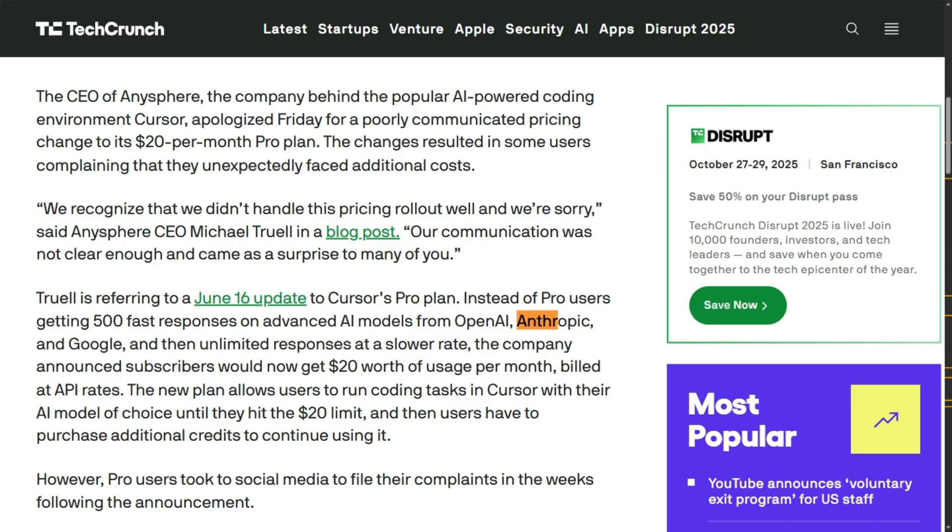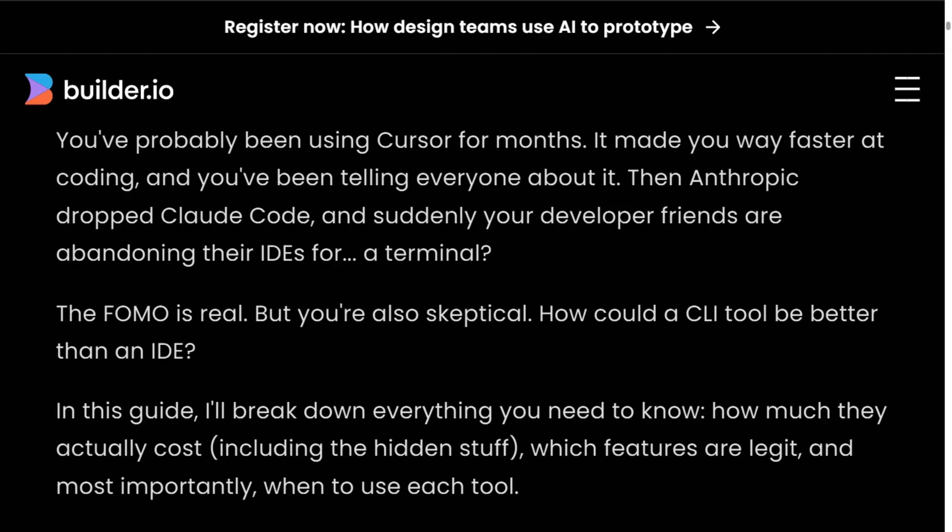Neither tool owns their models. Both rely on Anthropic, OpenAI, and Google, passing increasing API costs directly to you. Opus 4 costs $15 per million input tokens and $75 for output, and those prices keep rising.